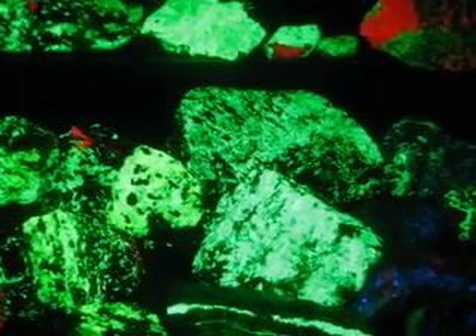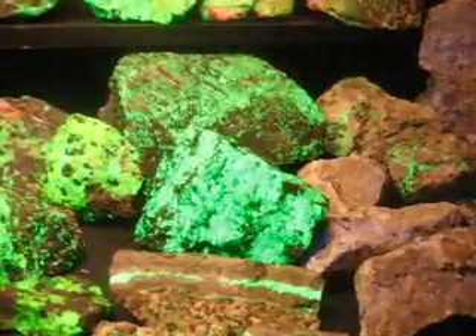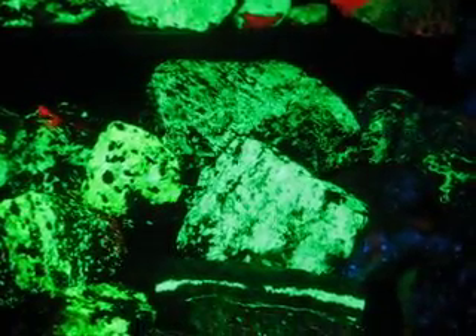Okay, now we'll turn the light off. These rocks glow — they're called the glowing willemite. They have a fluorescence that keeps on glowing.